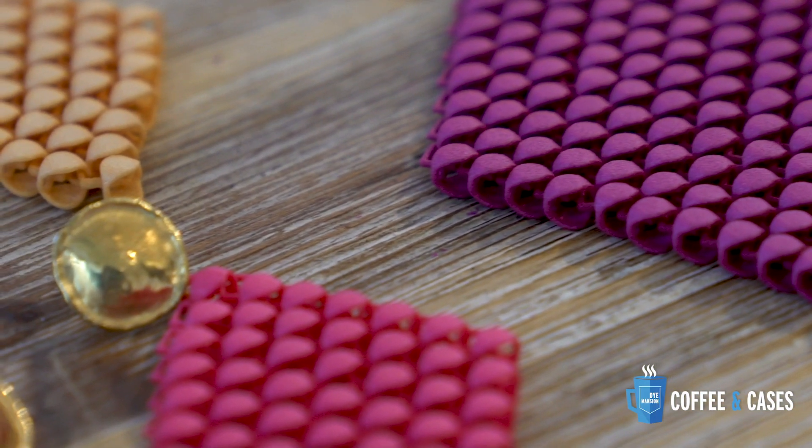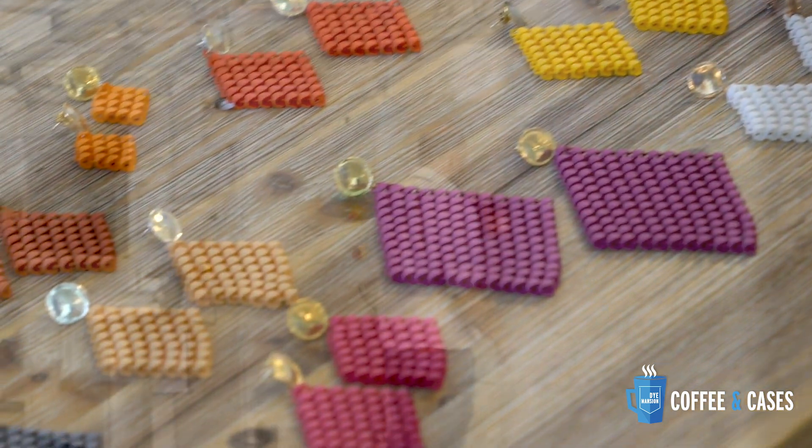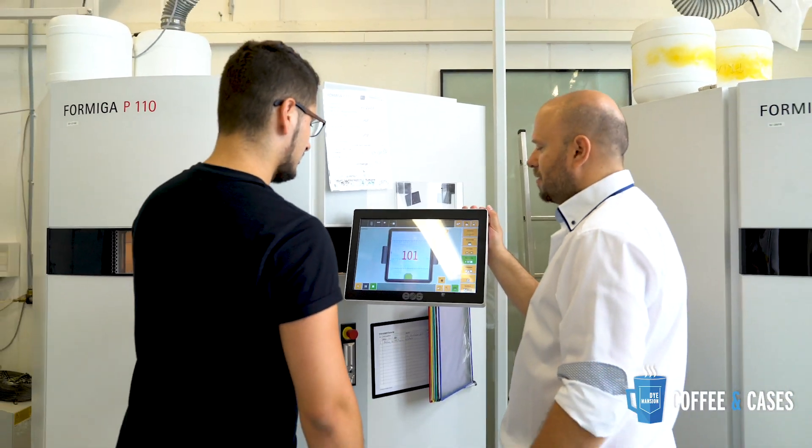Even if it looks organic, it has very strict rules behind the shapes. Robert Rasavi, co-founder and CEO at Formrise — Boltenstern's service provider — can certainly give us more insights on the demands placed on service providers in this field.